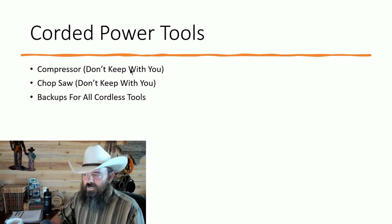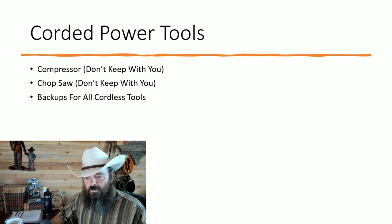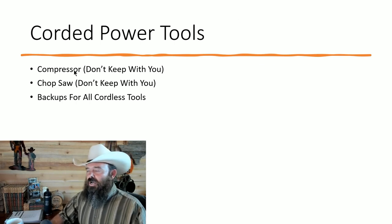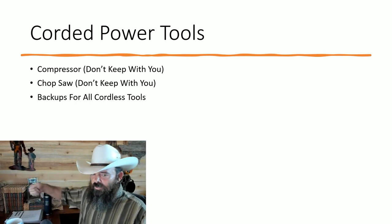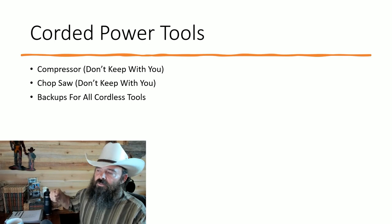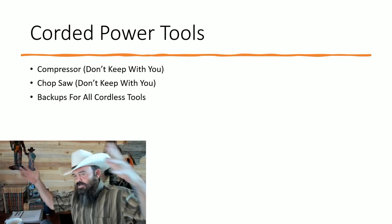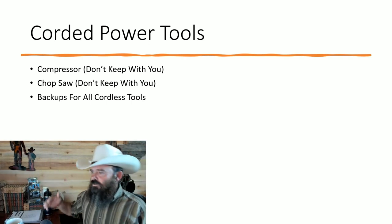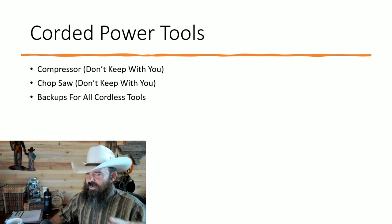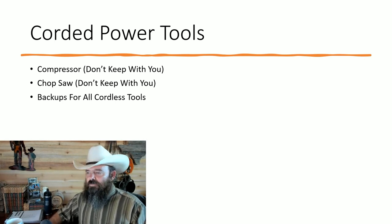Next — corded power tools. Compressor: I don't keep mine with me unless I know I'll need the staple gun or framing nailer. I have a 20-gallon with wheels on one end and a handle on the other — I think that's the best type. Pancake compressors are louder, have smaller tanks that can't keep up with a framing nailer, and have no wheels. The tall upright ones with wheels are top-heavy and can fall over. A good 20-gallon Craftsman-type is what I recommend.